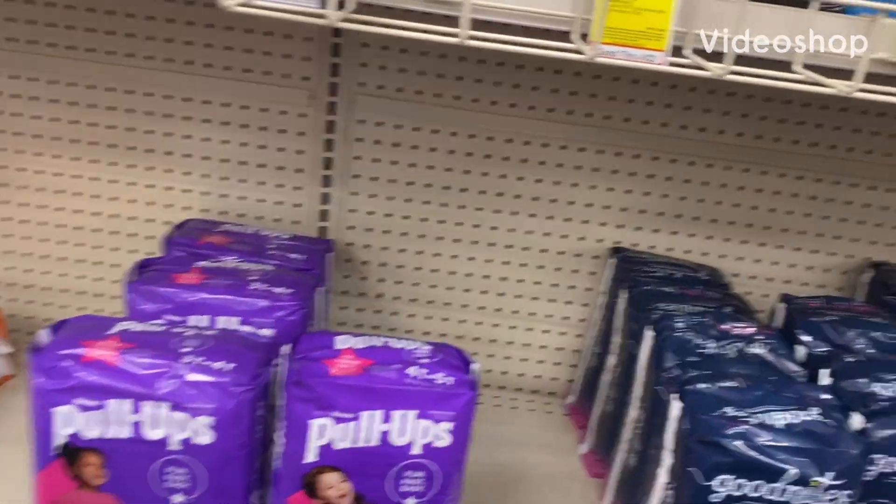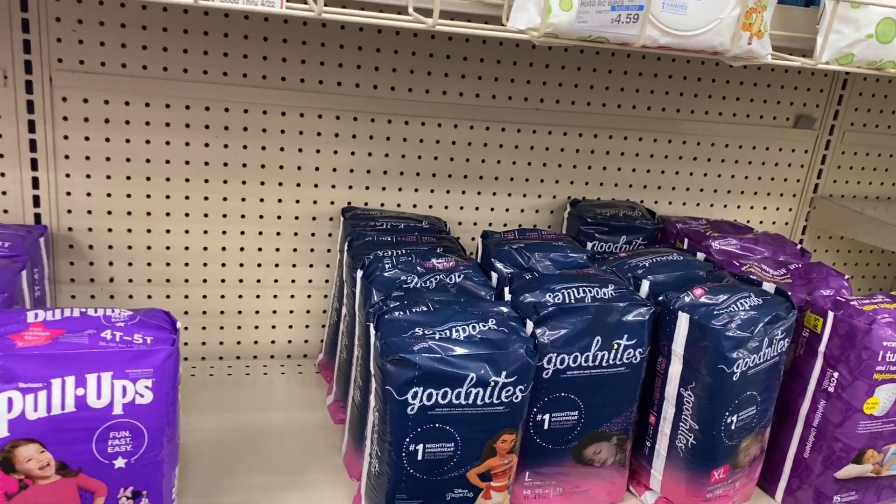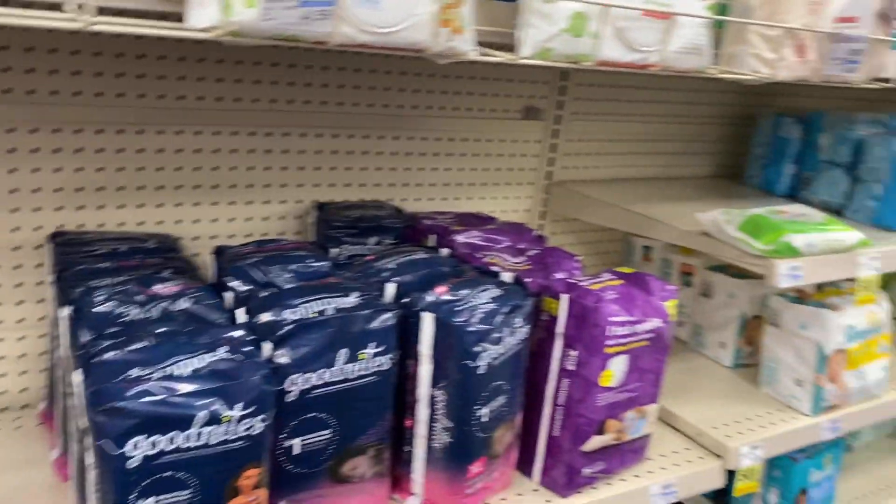Hello y'all, welcome to my channel, Saving with Nika. I'm in CVS today to do some quick easy deals on some baby products and grab a couple of other items that I need for my household.